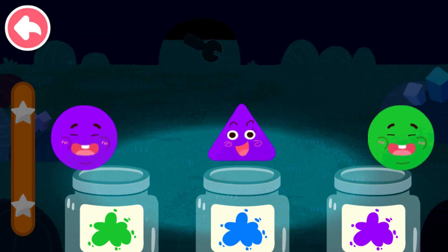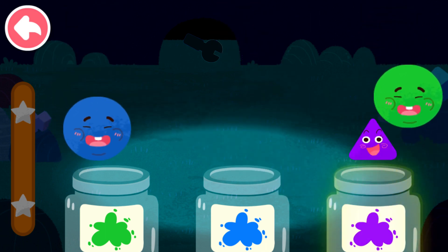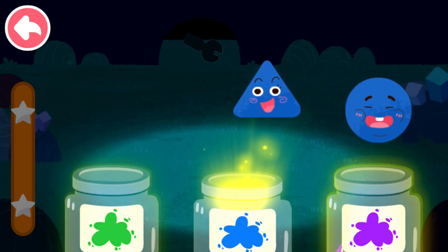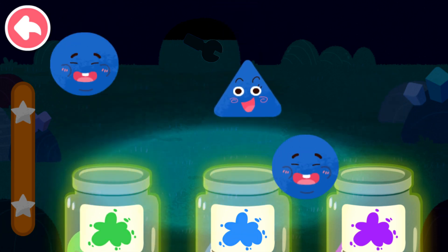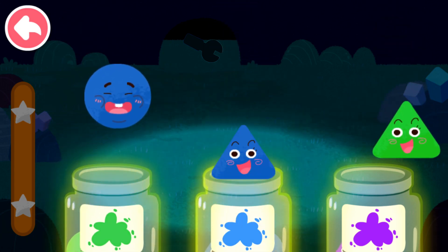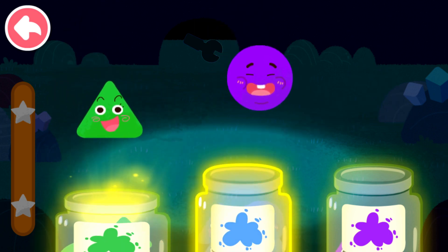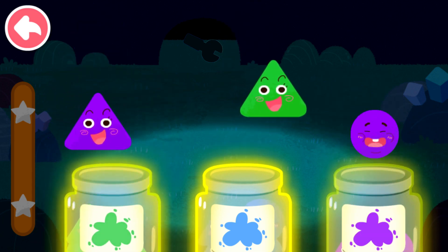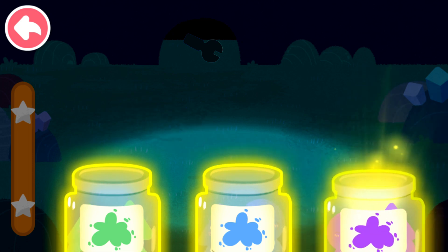Sort out the elves by color. Purple, purple, green, blue, green, blue, blue, blue, green, green, purple, green, purple, green, purple.